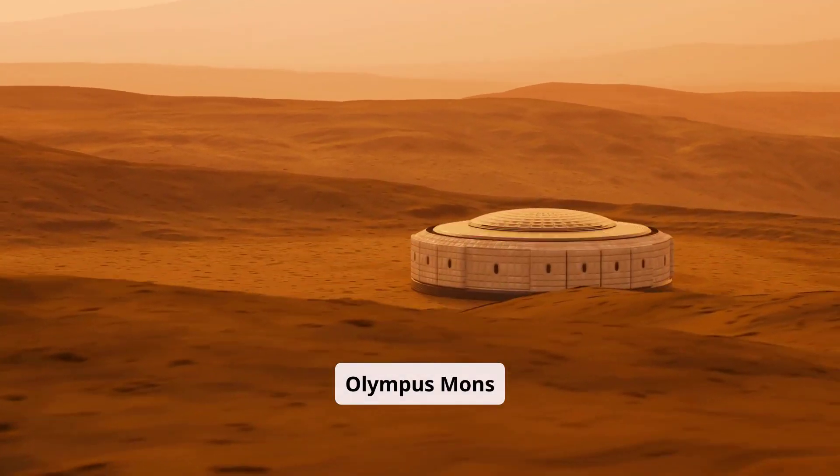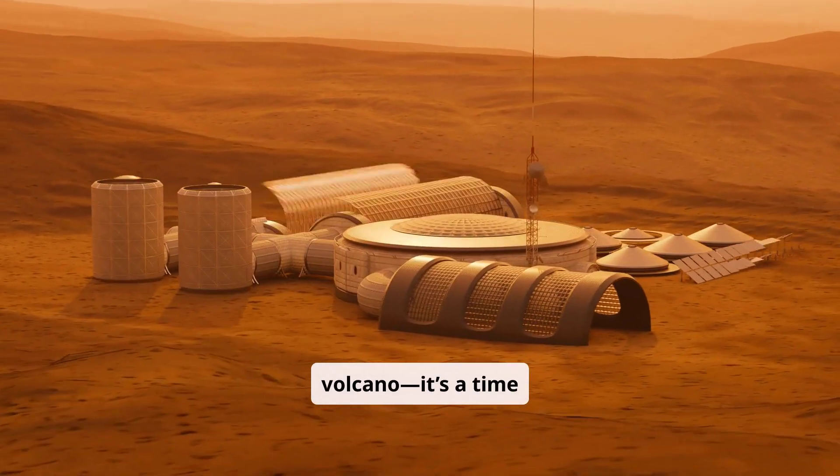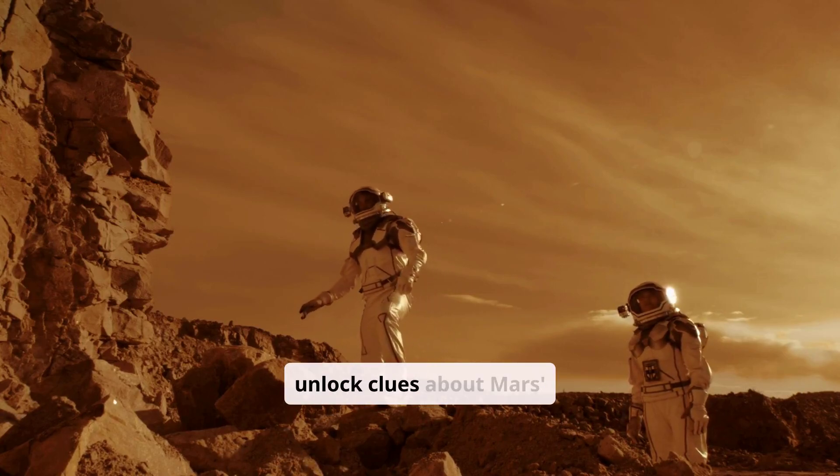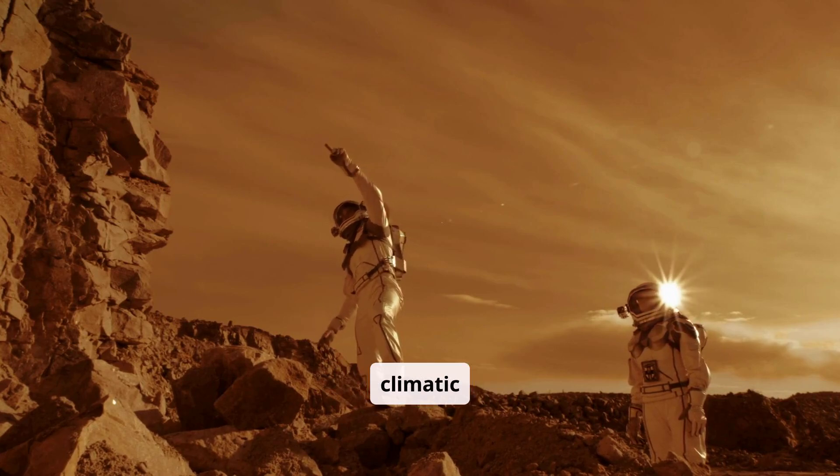Olympus Mons is more than just a volcano — it's a time capsule. Scientists use it to unlock clues about Mars' geological and climatic history.